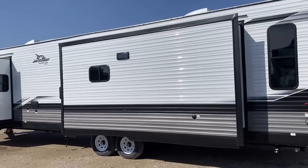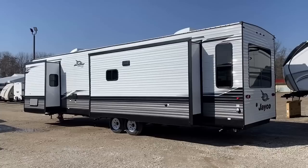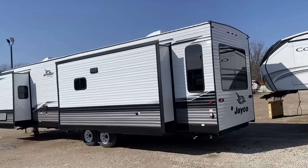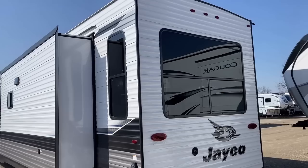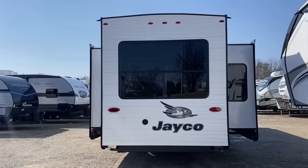Little details that are easy to miss: fully tinted windows, and pretty much every window in this thing opens for airflow, which is a nice touch at this budget range that not every manufacturer includes. That rectangle on the face of the slide is your stovetop heat exhaust vent — that's a detail that a shocking number of even luxury fifth wheels do not include. This thing does have a fully walkable roof, but for whatever reason destination trailers rarely have rear ladders, which I've never fully understood.